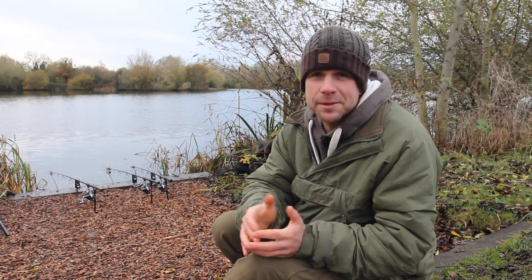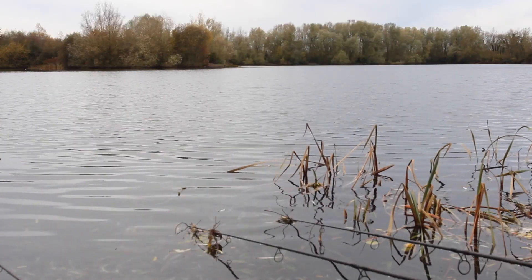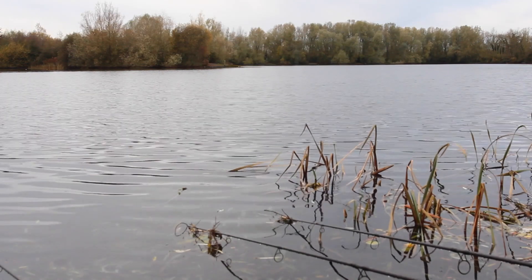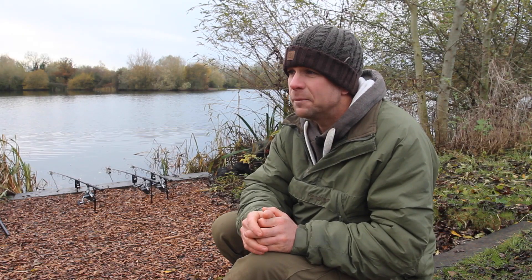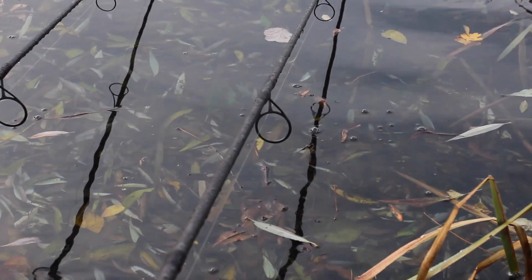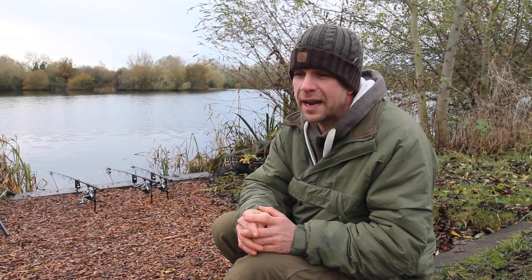These are my top tips for winter carp fishing. First one has to be location — I know it goes without saying you have to find the fish, but there are a few little clues and pointers that are going to help you track these fish down in the winter.